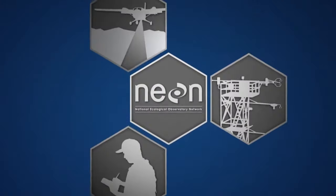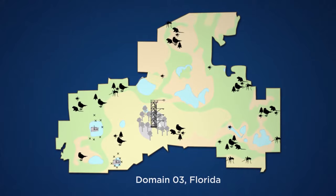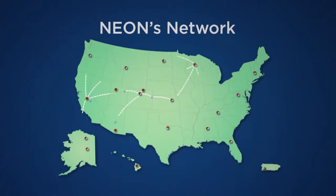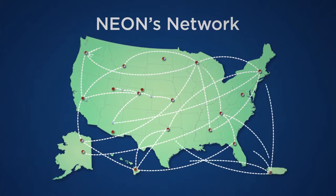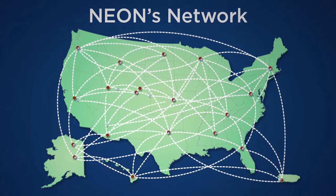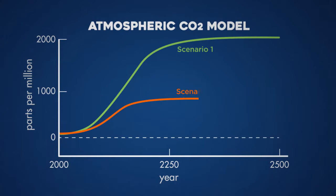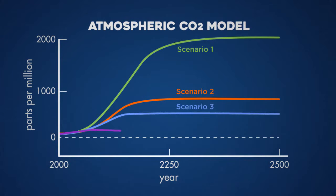The data collected through these three systems can be studied in conjunction with one another because they're gathered in close proximity to each other at a site. The data are also comparable among field sites, so researchers can study connections and patterns across ecosystems, and then develop models to forecast environmental change locally, regionally, and at a continental scale.